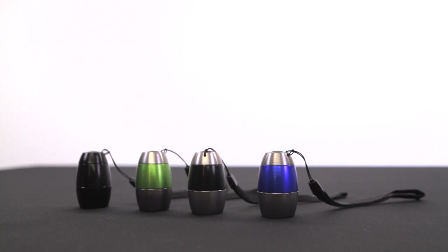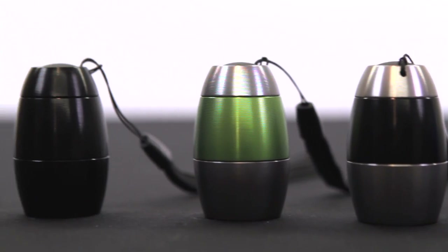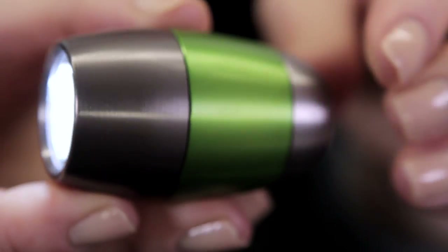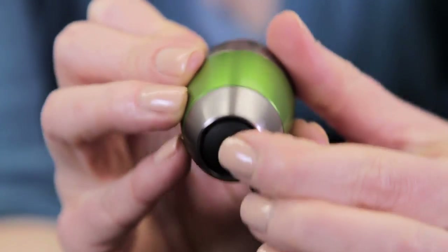Carrying around a flashlight has never been easier. The Norlite Keychain Barrel Flashlight is perfect for adding to your keys, clipping onto your purse, belt loop, or conveniently taking it anywhere. Thanks to their lightweight shape and the variety of colors they come in, now traveling with a flashlight can be easy and stylish.